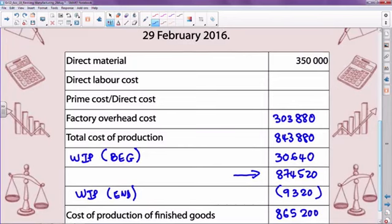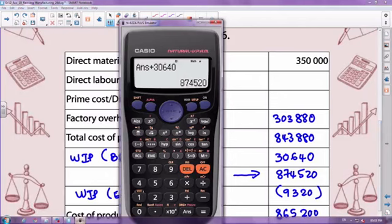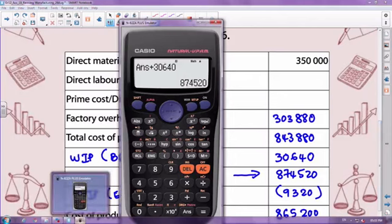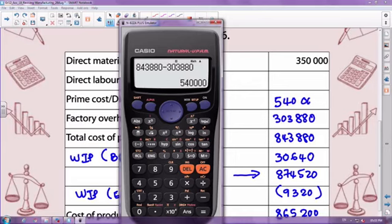Welcome back, Grade 12s. Do you see how important it is to know the layout of your production cost statement? From this question, you can see that if you did not know you had to add work in process at the beginning and subtract at the end, you would have had a challenge. I know that my prime cost plus my factory overheads gives me total cost of production. So: 843,880 minus factory overheads of 303,880 gives me an amount of 540,000 — that is my prime cost of production.